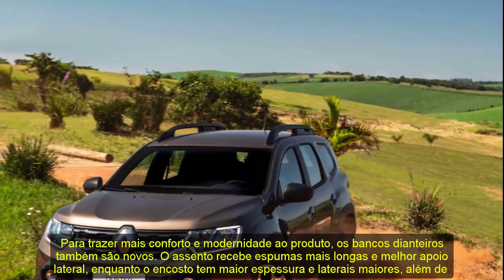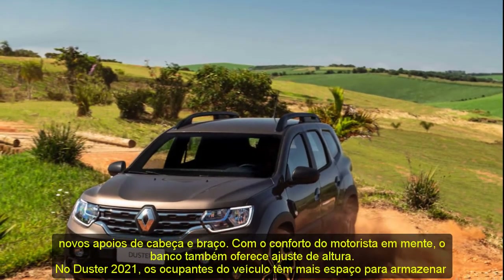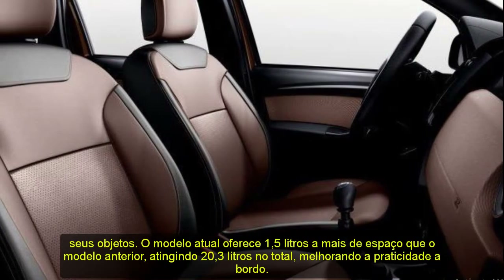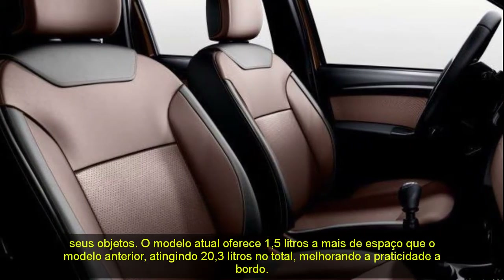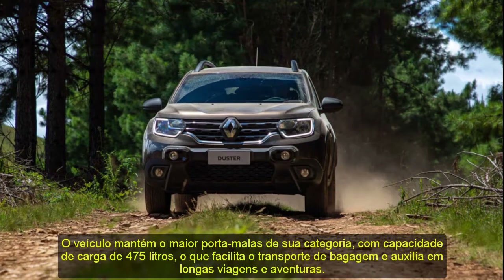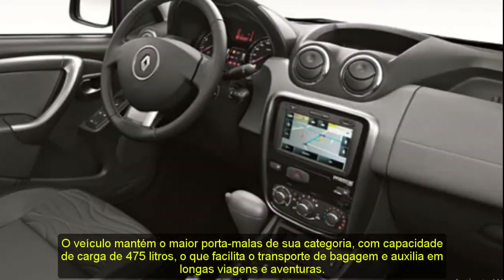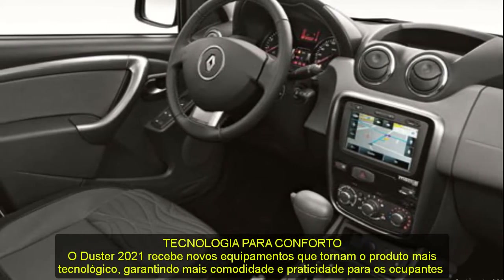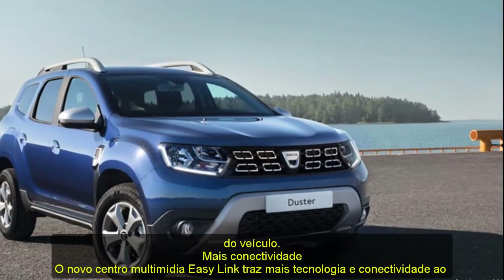The new Easy Link multimedia center brings more technology and connectivity with an 8-inch capacitive screen featuring a simple and intuitive interface. It offers mirroring for cell phones via Android Auto and Apple CarPlay, Bluetooth connectivity, and displays information such as outside temperature and time. The system supports up to five customizable profiles, each able to define a custom screen layout, save radio and sound preferences, and store up to nine radio stations — without interfering with other registered profiles.